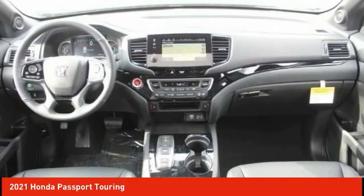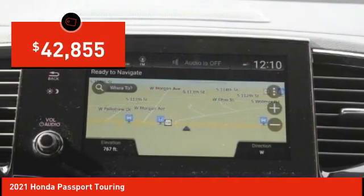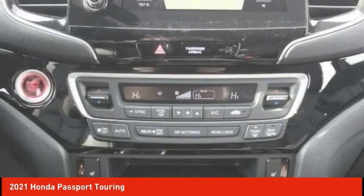The Passport gives you the comfort of Honda reliability and quality and is priced below $45,000. Come see the car for yourself.